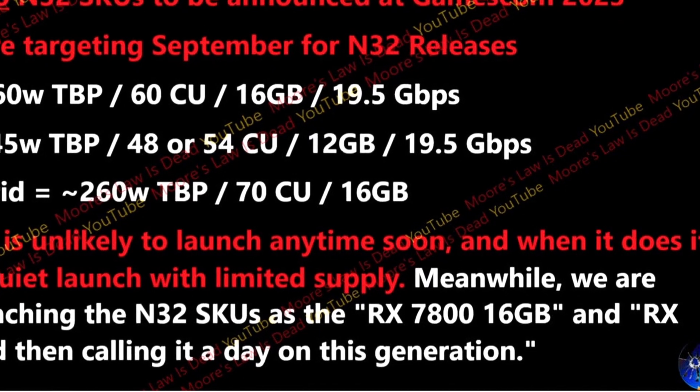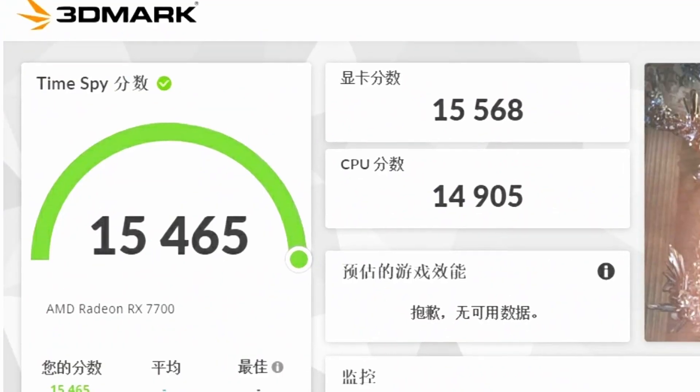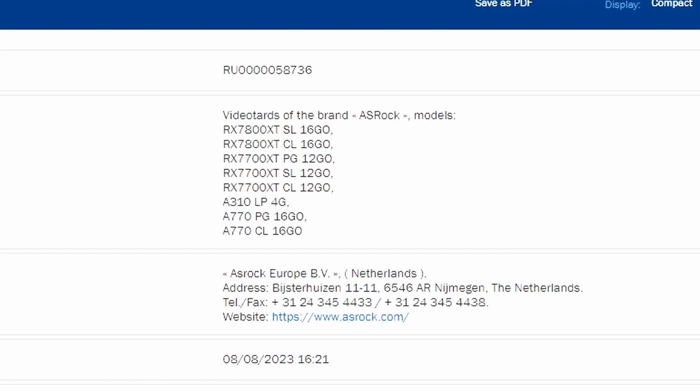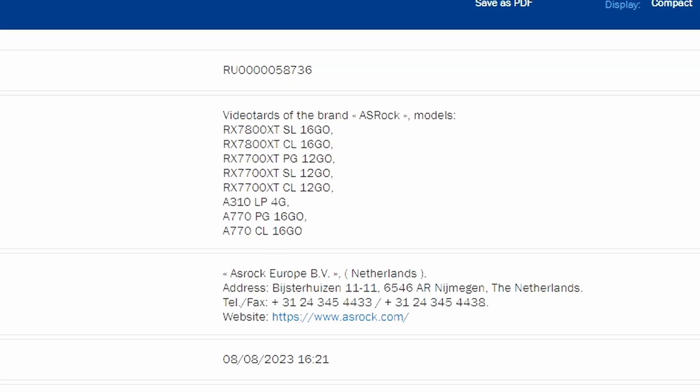The RX 7800 XT will release with 16GB of VRAM and the RX 7700 XT with 12GB of VRAM. There was also a leak about a non-XT RX 7700, so it's unclear if that will release at the same time or if the name was simply changed. For now, the 7700 XT with 12GB is solid for 1080p and 1440p, and the 7800 XT with 16GB looks good too. The biggest remaining question is performance and pricing.